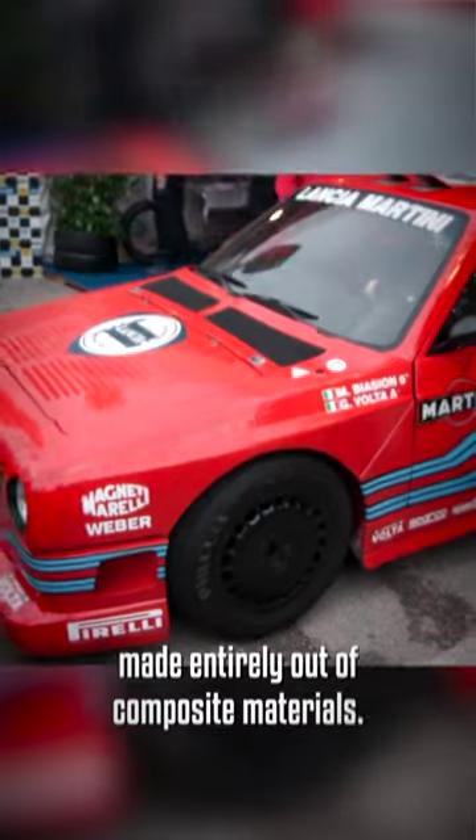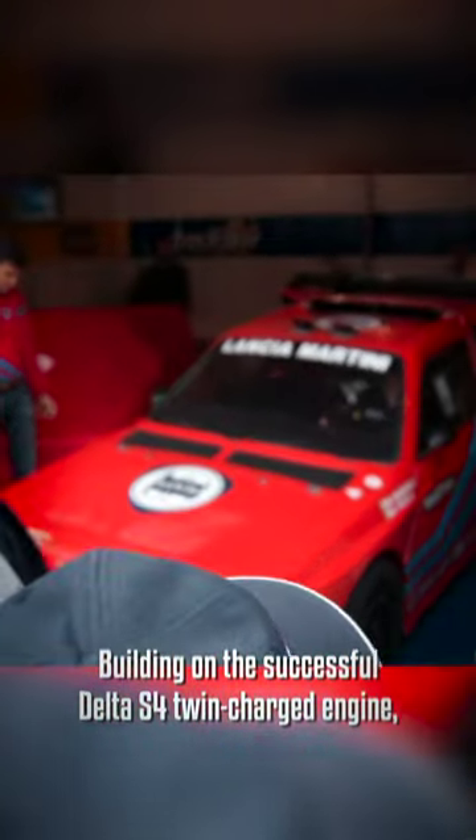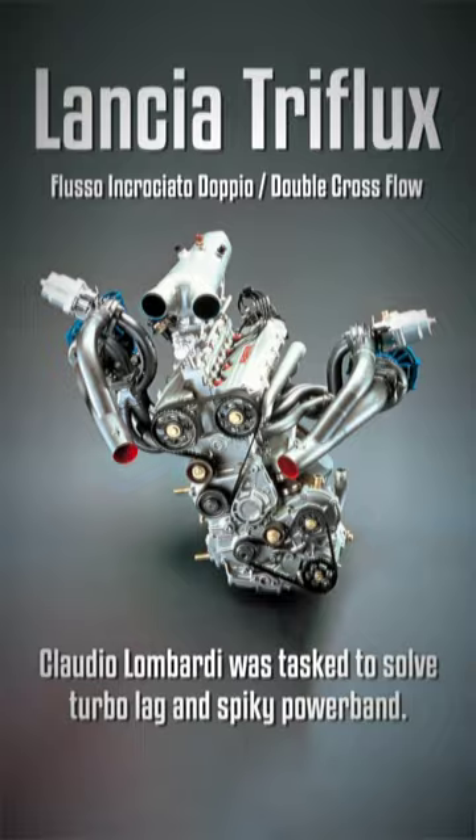The Lancia Group S model was one made entirely out of composite materials, building on the successful Delta S4 twin-charge engine. Claudio Lombardi was tasked to solve the turbo lag and spiky powerband.